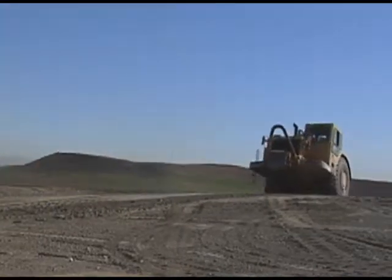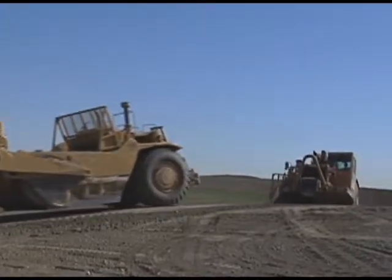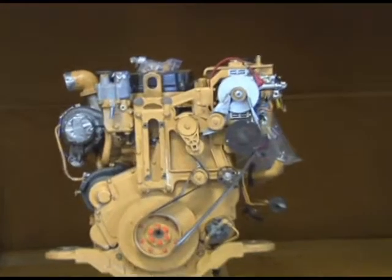Depending on the individual regulation for a given diesel engine application, the engine owner may have a number of ways to comply with this program, including replacing the engines with cleaner engines, retiring the engines from service, or retrofitting the engines.